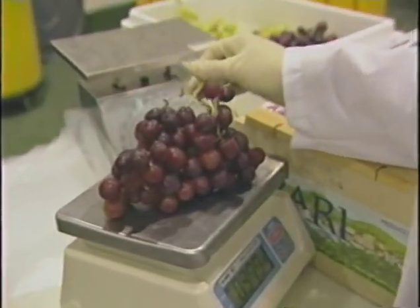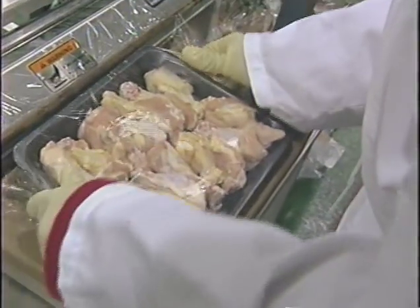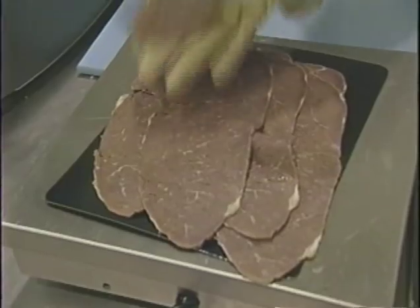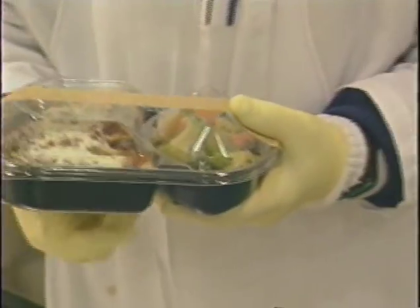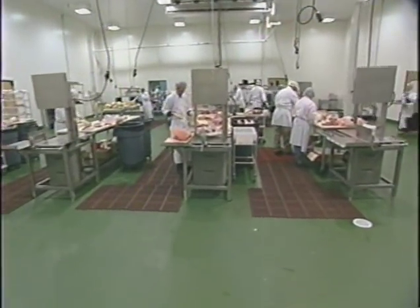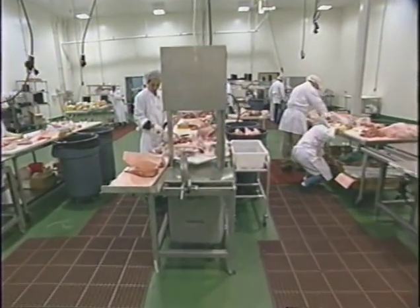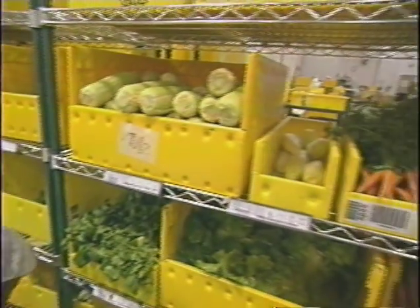Produce, meat, fish, poultry, seafood, deli, frozen foods, and prepared foods are kept in properly refrigerated environments during processing, picking, packing, and delivery. Produce is delivered to us freshly picked each morning, and the consumer often receives items that were picked less than 12 hours before.